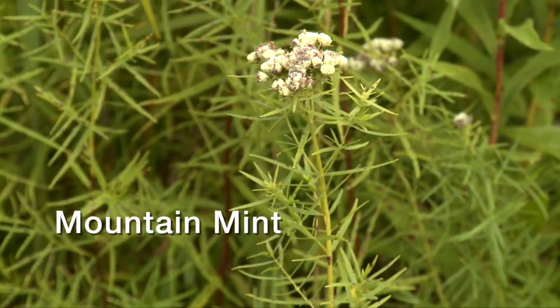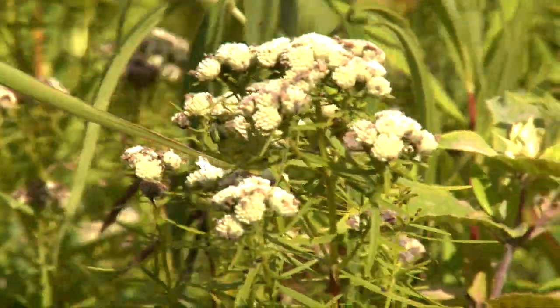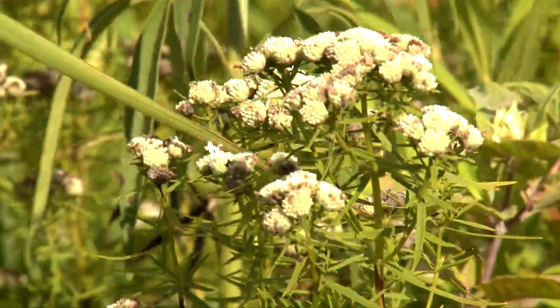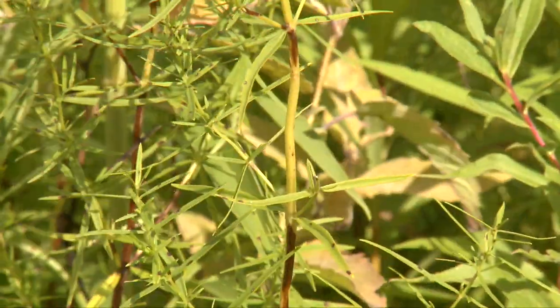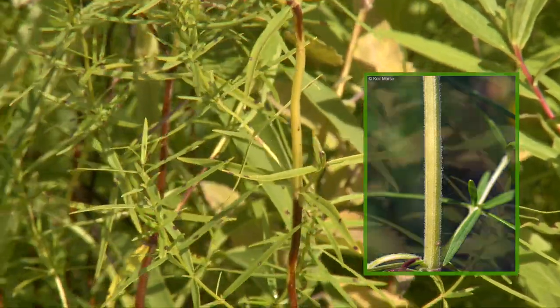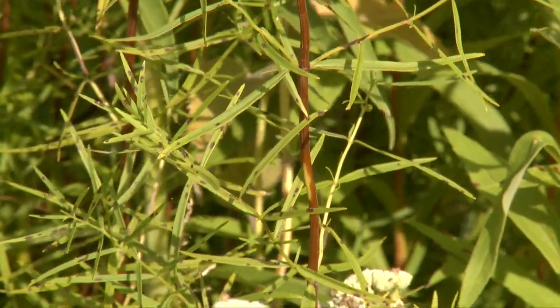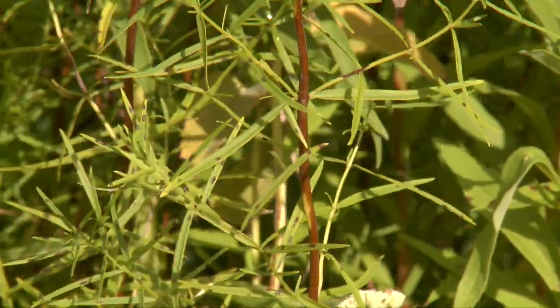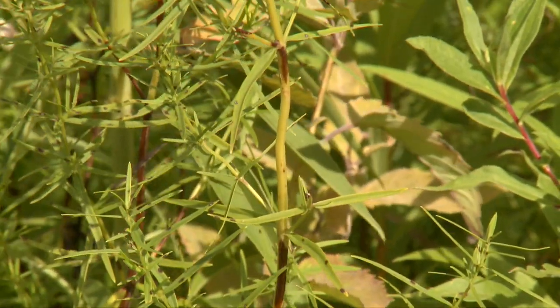Mountain mint grows two to three feet tall with dense clusters of white, button-like, one-quarter inch flowers. The stem is square and multi-branched. Mountain mint leaves are opposite, narrow — less than one-half inch — and lance-shaped. All parts of the plant give off a mint scent when crushed.